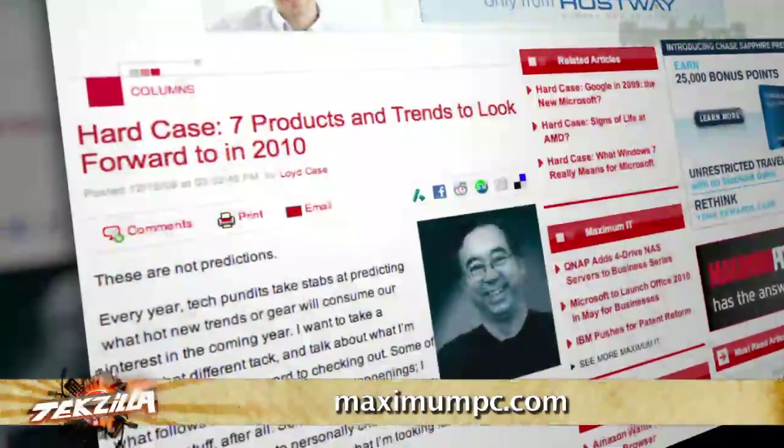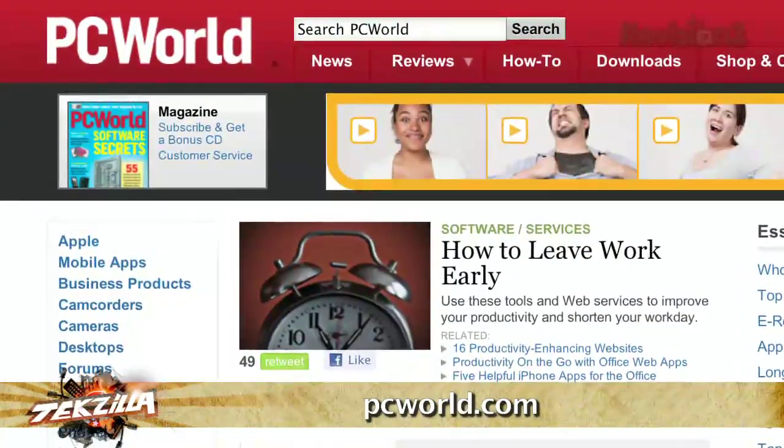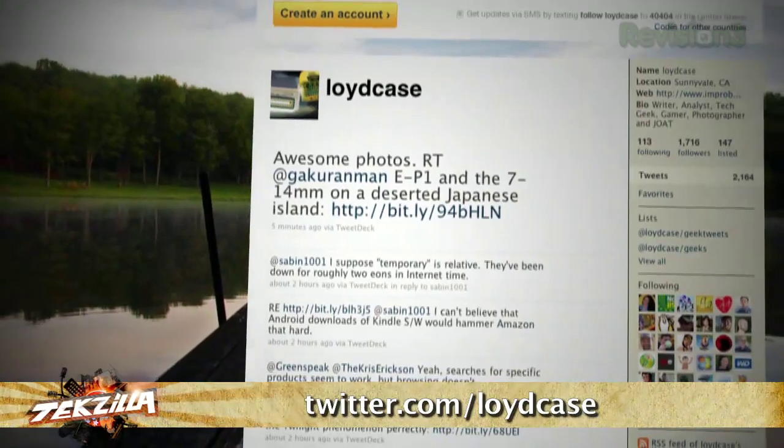Ladies and gentlemen, if you've been wondering what these photo management tools are all about, I hope Lloyd answered that question for you. We'll probably have you back on in a few weeks. What's the best place to find Lloyd online? Maximum PC, PC World, ImprobableInsights.com, and Twitter — Twitter.com/LloydCase.